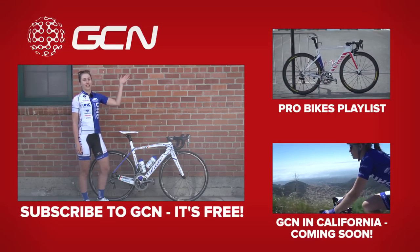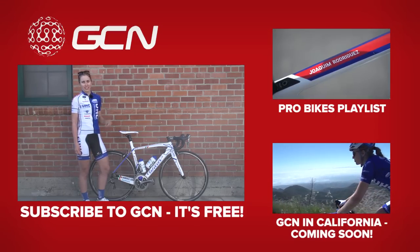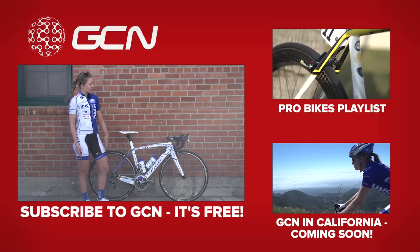For more pro bikes, click here. And for more California content, click here. And to subscribe to GCN, click on my bike.